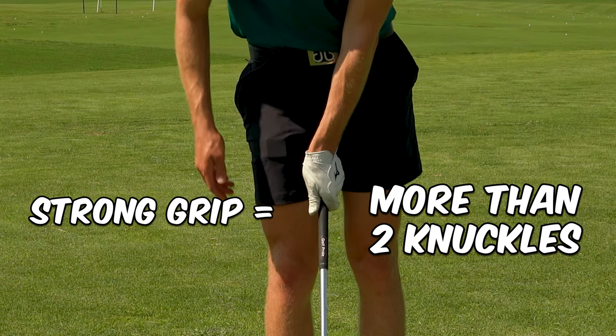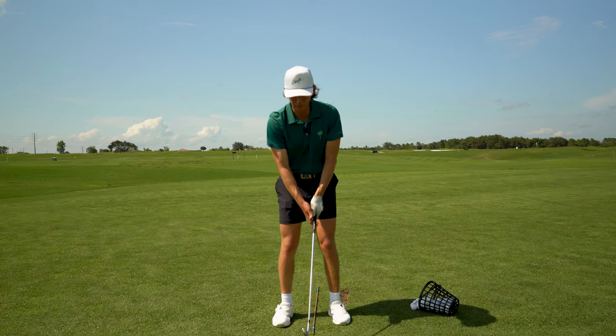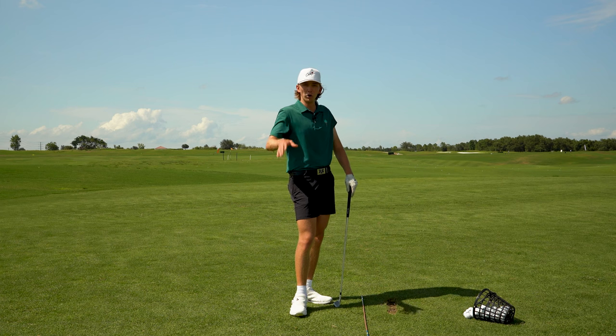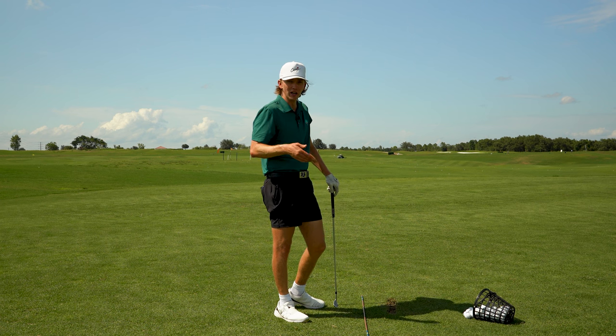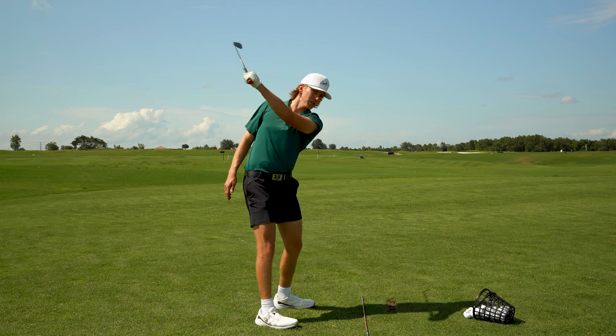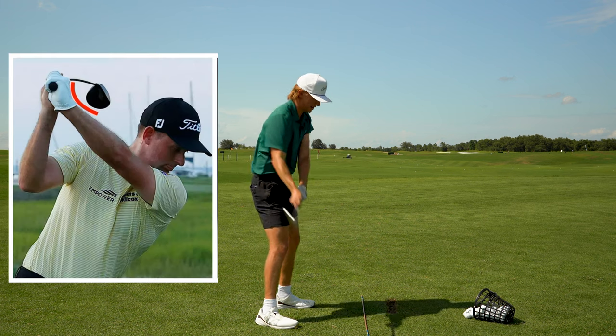I like a neutral grip — the two V's between my thumb and index finger point to my right shoulder, and I can generally see two knuckles with my left hand and two knuckles with my right hand. A strong grip means you see more than two knuckles with your left hand; weak means less than two. If you're a beginner, start with the neutral grip and then tinker from there.